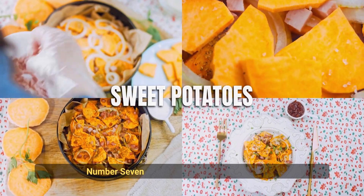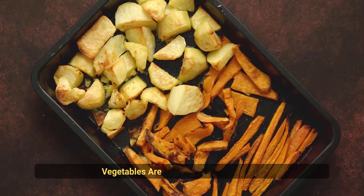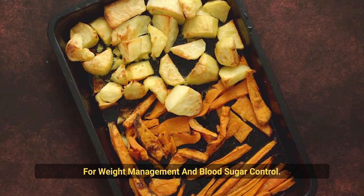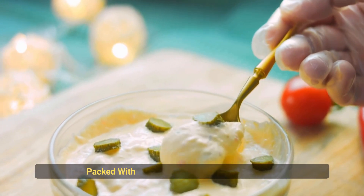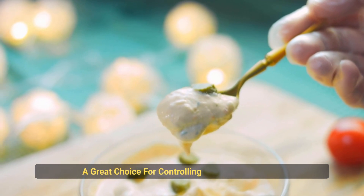Number 7: Sweet Potatoes. These tasty root vegetables are low in calories and high in fiber, making them an excellent choice for weight management and blood sugar control. Number 8: Greek Yogurt. This tangy dairy product is packed with protein and low in sugar, making it a great choice for controlling blood sugar levels.